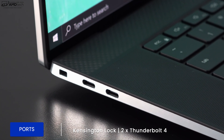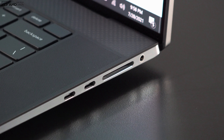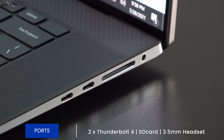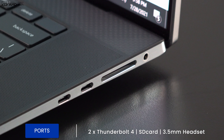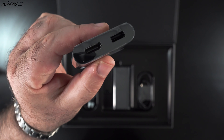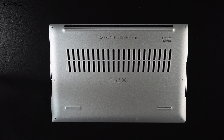Let's check out the port selection. On the left side we get a Kensington lock port and two Thunderbolt 4 ports that do data, charge, and display out. On the right side you get two more Thunderbolt 4 ports that also do data, charge, and display out, plus a full-size SD card reader and a 3.5mm headset jack. Notably missing: no USB-A and no HDMI port, though those two ports are included in the USB-C adapter they provide in the box.